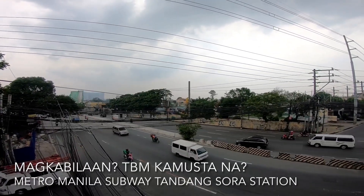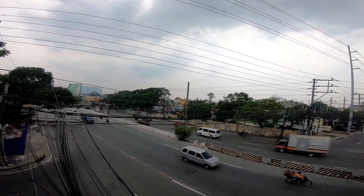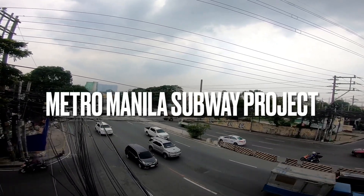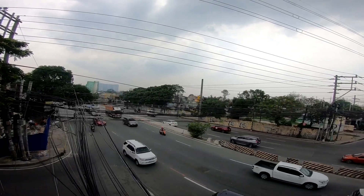Alright, so magandang araw mga kasama. Nandito tayo ngayon sa Quezon City. Ito po, panibago tayong Metro Manila Subway Project update. Nandito po tayo ngayon sa Quezon City, Tandang Sora mismo.